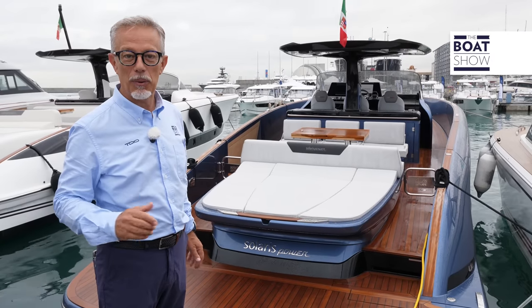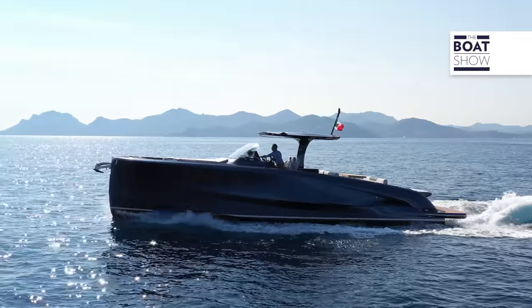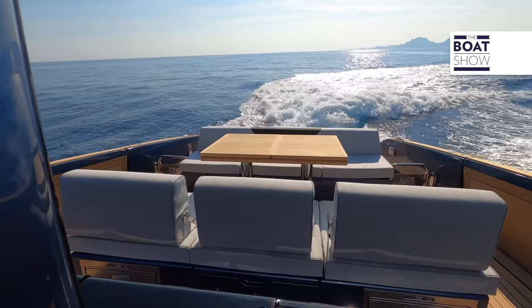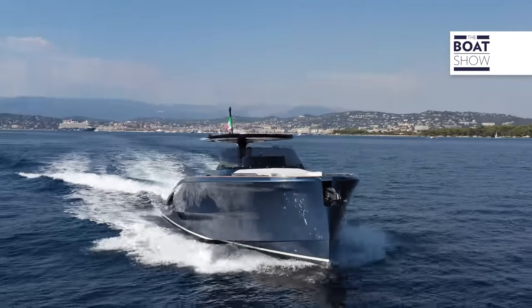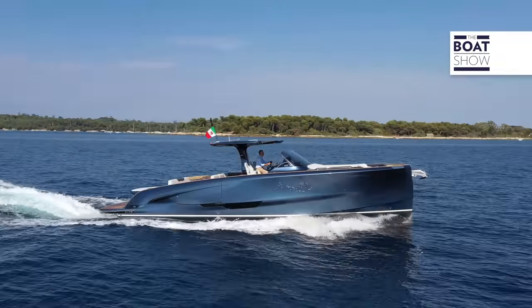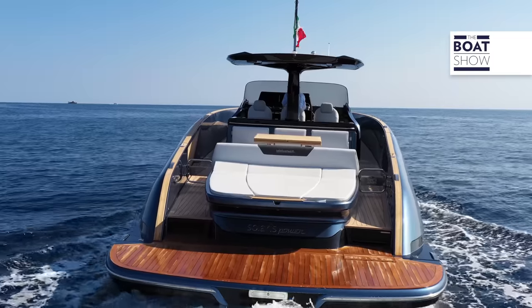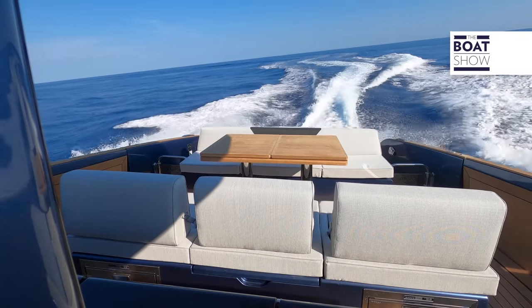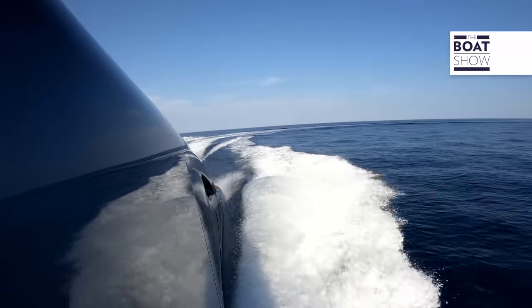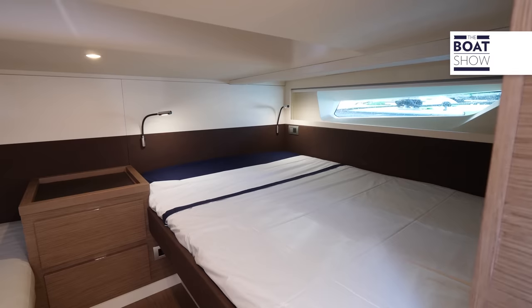This is Solaris Power 44 Open. Its strong point? Beauty. The walk-around layout is very trendy but also comfortable and safe. The carbon T-top has only one central support, and the sides can open onto the sea. The finishes are of a high level, thanks to the shipyard's long experience in the construction of stunning sailing boats. Below deck, there are four beds.